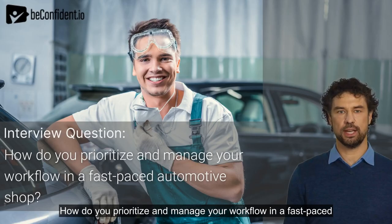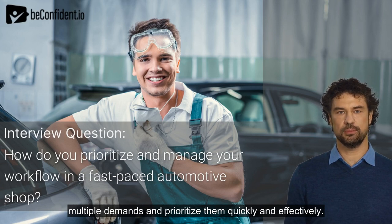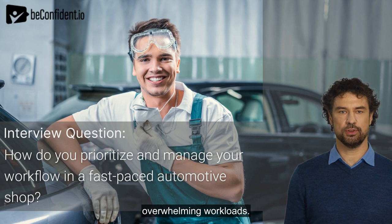How do you prioritize and manage your workflow in a fast-paced automotive shop? The interviewer wants to know if you can handle multiple demands and prioritize them quickly and effectively. They want to see your management skills in a high-stress environment, and you can impress them with your experience and ability to handle overwhelming workloads.